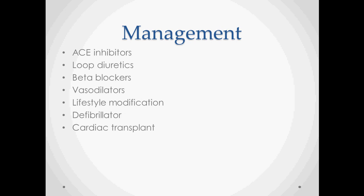Lifestyle modifications include diet and exercise. A defibrillator may be necessary if enough damage has been done to the heart and its conduction system, and in extreme cases a heart transplant may be required.